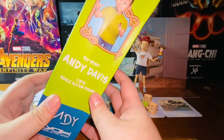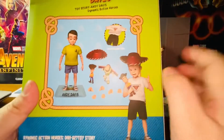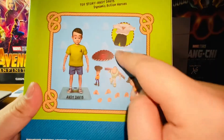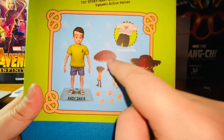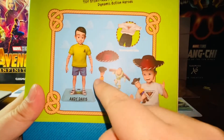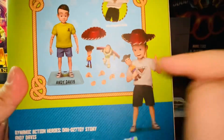Here's a look at it — it says 1:9 scale action figure, Andy. Here's everything that comes with this packaging: Andy, the base, interchangeable clothing — the t-shirt and the pants — a cap, the cowboy cap, then Woody and Buzz Lightyear, and a few interchangeable hands. We'll go over that in a minute.